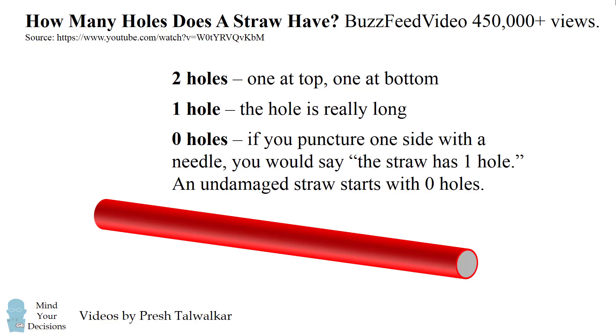So these are a few of the answers people gave. But which one is correct mathematically? Give this a try, and when you're ready, keep watching and I'll give the mathematical explanation.